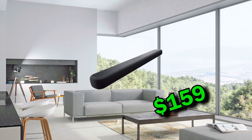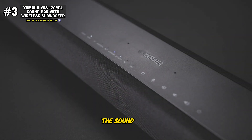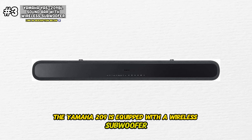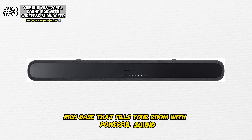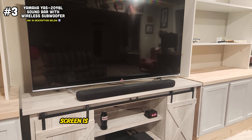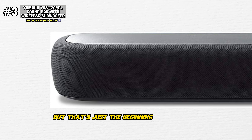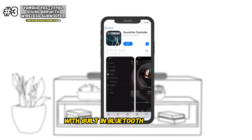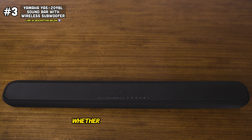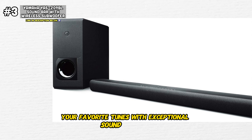Up next, we have premium audio excellence with the Yamaha YAS-209BL soundbar. Crafted with meticulous attention to detail and engineering precision, this soundbar is a true masterpiece that redefines the boundaries of home audio. At its core, the Yamaha YAS-209 is equipped with a wireless subwoofer that delivers deep, rich bass that fills your room with powerful sound. Combined with Yamaha's Clear Voice technology, which enhances dialogue clarity, every word spoken on screen is rendered with pristine clarity, ensuring you catch every nuance and detail of your favorite movies and TV shows. With built-in Bluetooth connectivity, you can easily stream music wirelessly from your smartphone, tablet, or other compatible devices, enjoying your favorite tunes with exceptional sound quality and clarity.